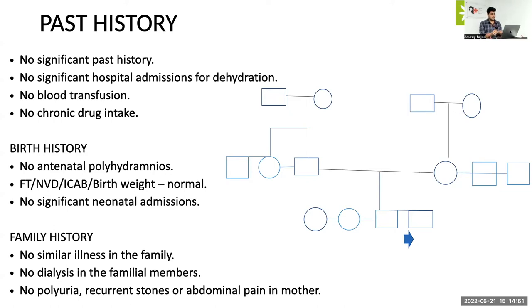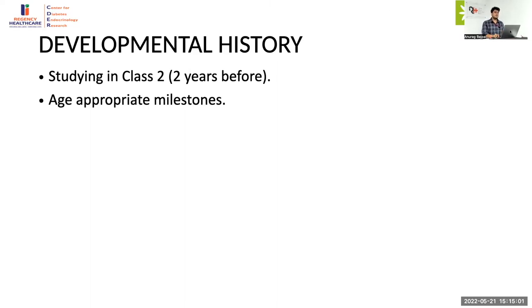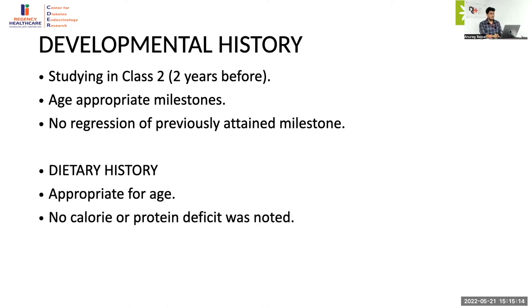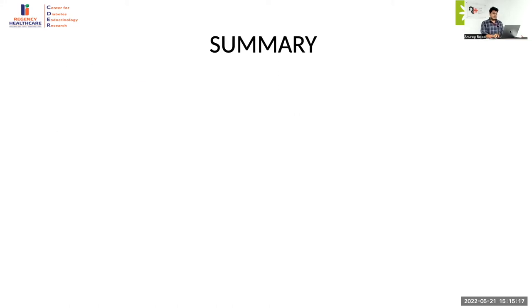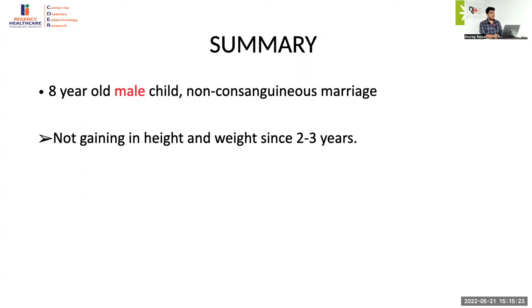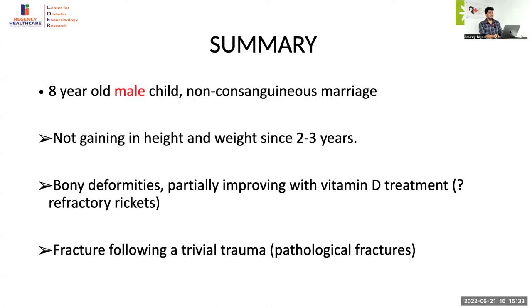With regards to developmental history, the child was studying in class two which was age appropriate two years before, but because of COVID and bony deformities he was not sent to school for the last two years. All milestones were achieved age-appropriately with no regression. Diet history was appropriate for age with no calorie or protein deficit noted. Summary: an eight-year-old male born of a non-consanguineous marriage, not gaining height and weight for two years, bony deformities partially improving with vitamin D — most likely refractory rickets — and a pathological fracture following trivial trauma.